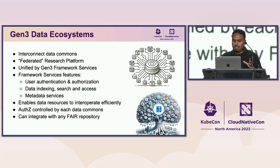We have many different Gen3 data commons, and the next evolution is to build an ecosystem that interconnects all of them — a federated research platform unified by framework services that provide authentication and authorization, indexing and search, access to data, and metadata services. When connected, these data resources remain interoperable but can still operate separately, with authorization to each commons still controlled by themselves.